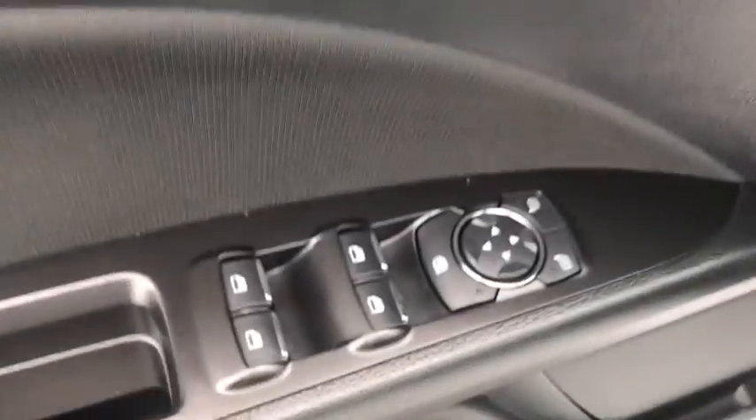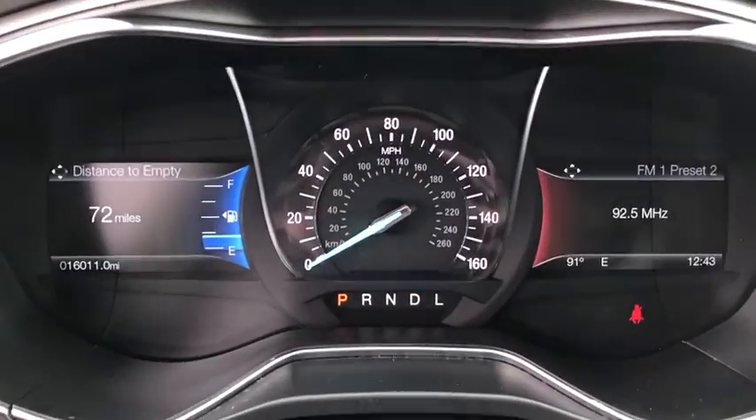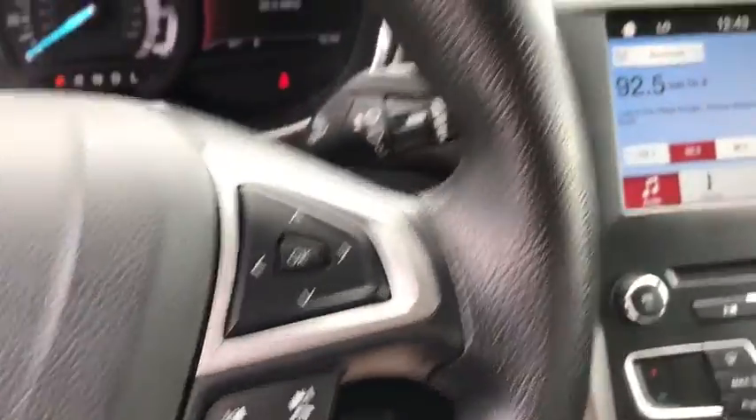Rear window defroster, compass, CD player, security system, electronic stability control, brake assist, remote keyless entry, panic alarm, overhead console, tachometer, driver vanity mirror, front reading lamp.